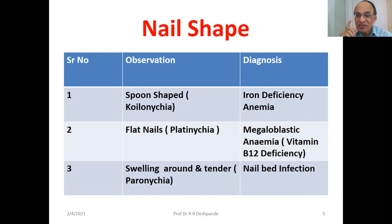Intrinsic factor in the stomach has been lost, so there is no absorption of vitamin B12. You have to give the injection B12 every day for a minimum 5-day course. Swelling around the nails is called paronychia — this is a nail bed infection.